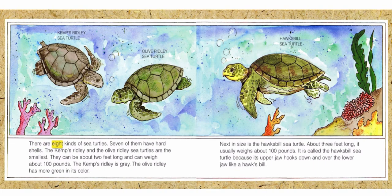There are eight kinds of sea turtles. Seven of them have hard shells. The Kemp's Ridley and the Olive Ridley sea turtles are the smallest. They can be about two feet long and can weigh about one hundred pounds. The Kemp's Ridley is gray. The Olive Ridley has more green in its color.